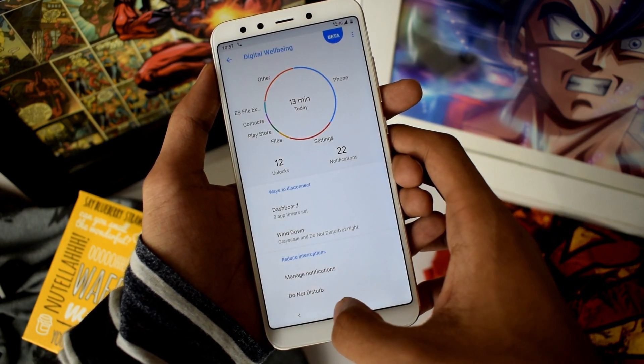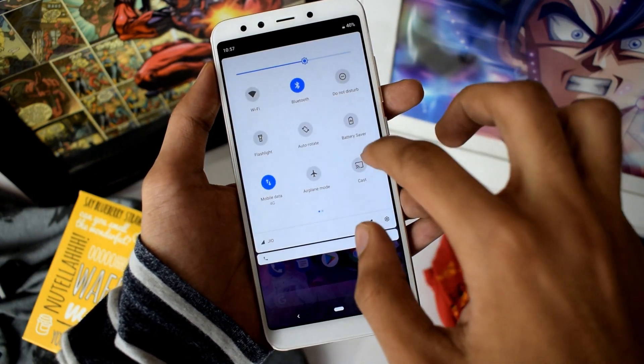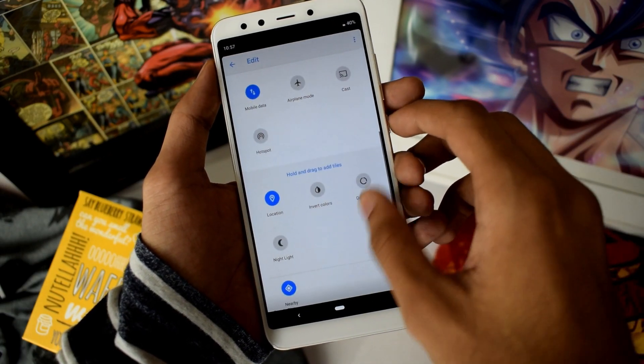All thanks to Project Treble, it's pretty simple to install Android Pie on the Mi A2. I already made a specific video on the Mi A1, so you can go check that out.